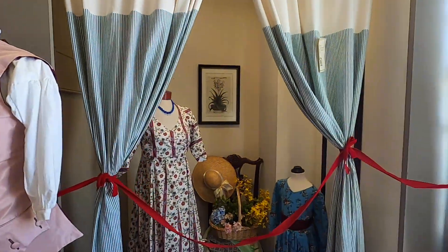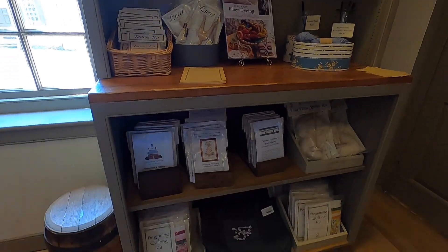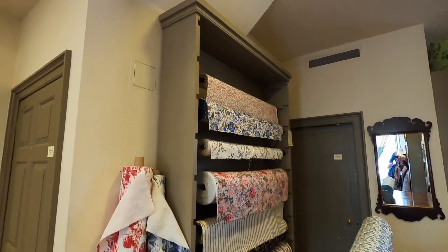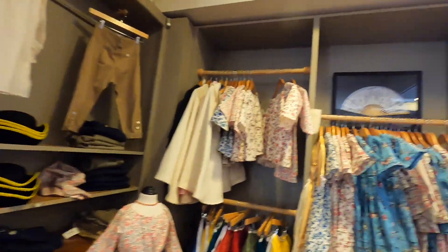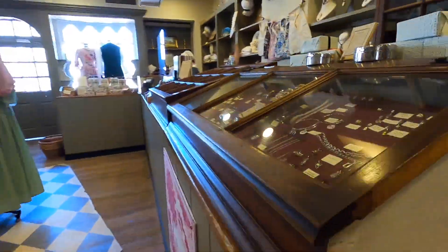I would love to wear one of these fancy dresses. You can get measured here if you want to custom order an outfit. This is also where you can come to rent a costume for the day, but they are currently suspending rentals because of the COVID restrictions.